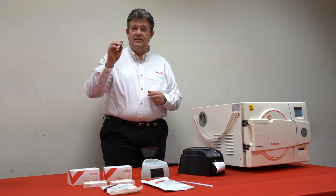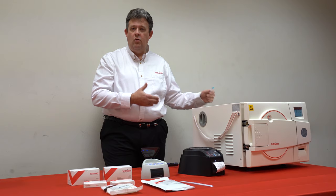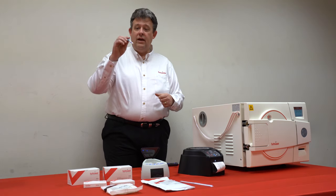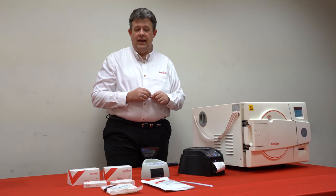What it is — it's actually bacteria in an ampule, and we put it in the autoclave in the lower right-hand portion of the autoclave, which is the hardest part to sterilize. We know if we kill the bacteria in here that all the bacteria on your instruments have been eliminated.